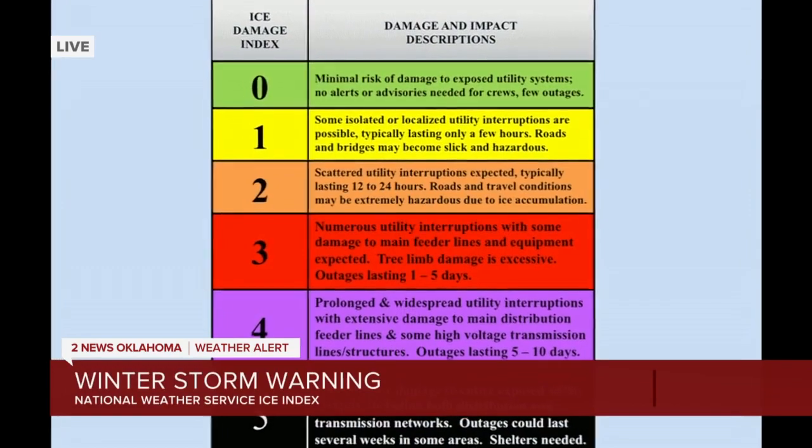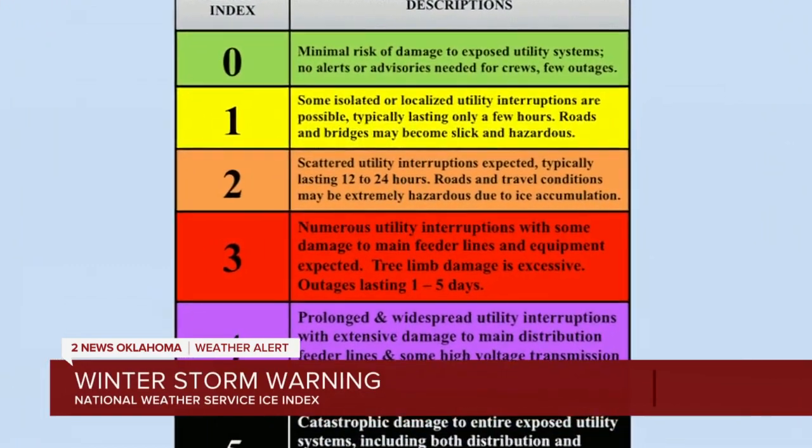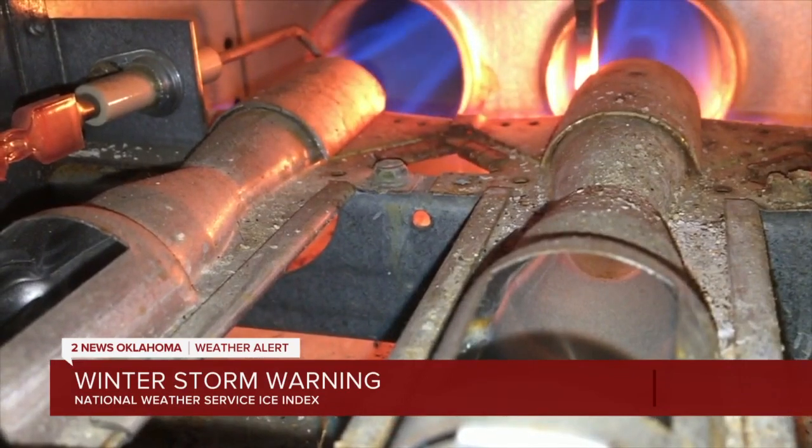The Ice Accumulation Index helps businesses and first responders better prepare ahead of a storm. The Sperry Piltz Ice Accumulation Index uses National Weather Service data and forecasts to predict how much ice will build up on trees and power lines. That index then predicts any damage the ice may cause.